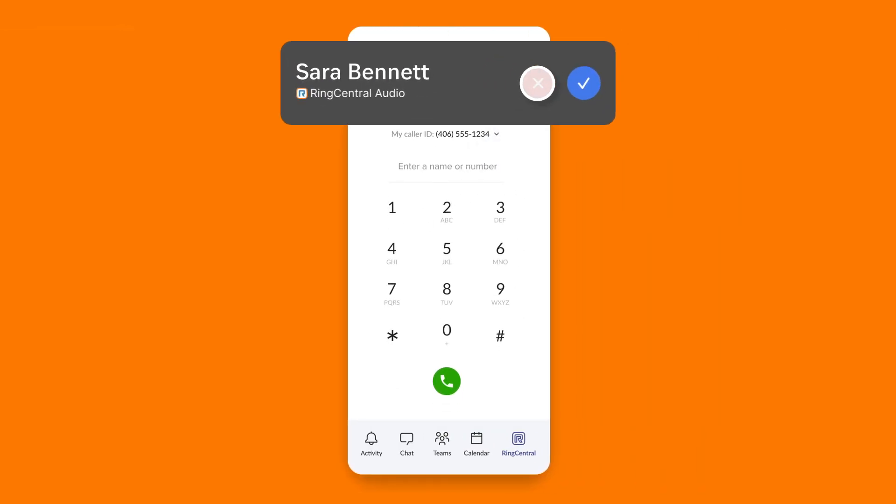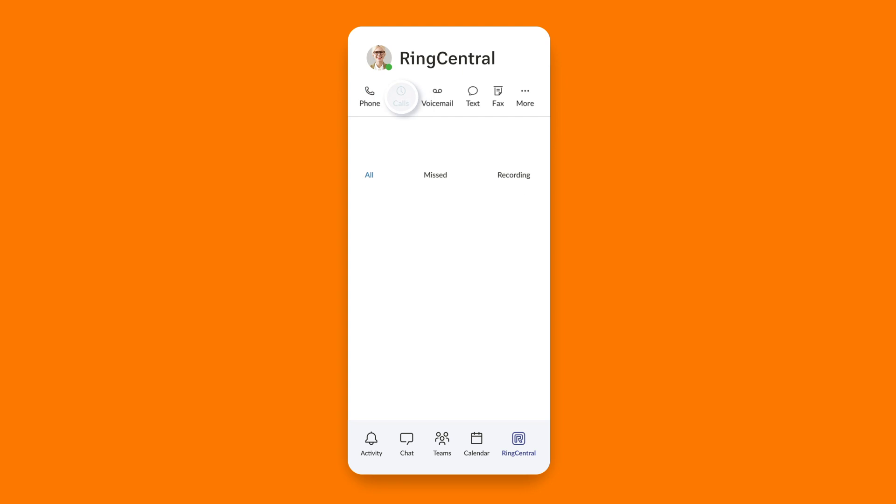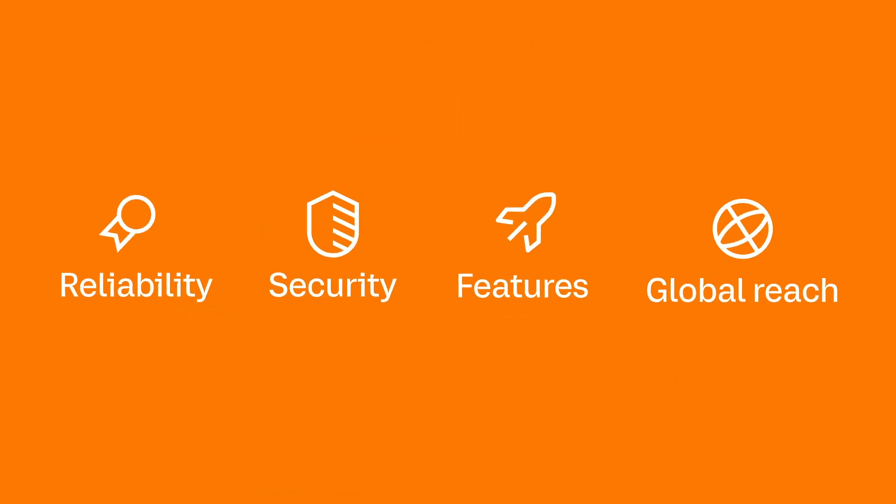The full power of RingCentral's telephony experience is also available in the Microsoft Teams mobile app, keeping you connected on the go. Enhance your Teams calling experience by visiting ringcentral.com/microsoft.